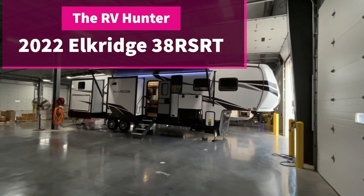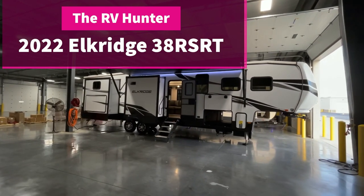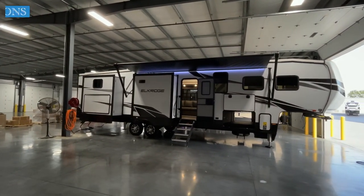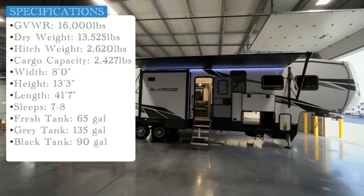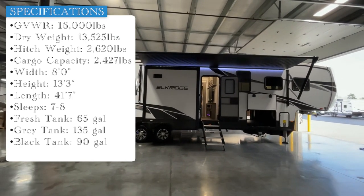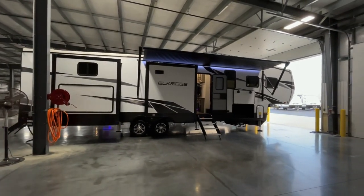Hey, what's going on everybody? This is Hunter. Hope you're having an awesome day. Today I have an awesome camper for you. It is the 2022 Elkridge 38 RSRT. This thing is absolutely feature heavy for the pricing. It looks beautiful inside and out. It's definitely something you're going to love.